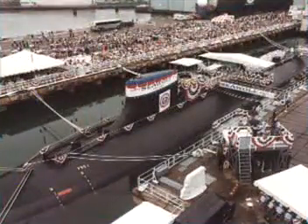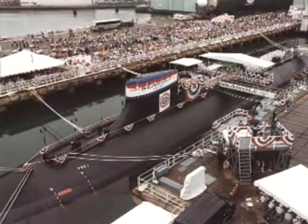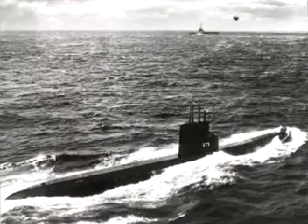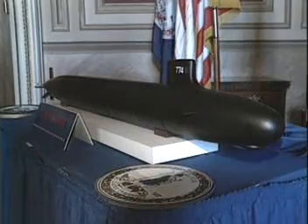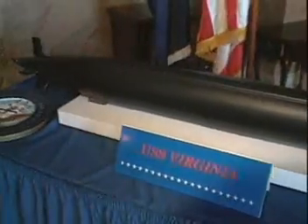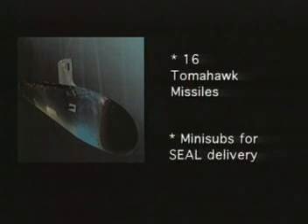In 1997, USS Seawolf entered the fleet. The completely new design of Seawolf makes it the fastest, quietest, and most heavily armed sub in the world. Virginia-class submarines are the most recent development in underwater warfare. These subs will be able to carry 16 Tomahawk missiles, and even specially developed mini-subs, which can take special forces hundreds of miles to their landing sites.